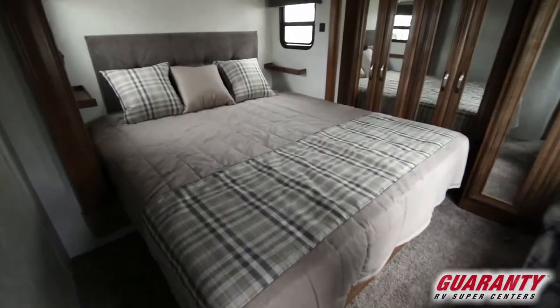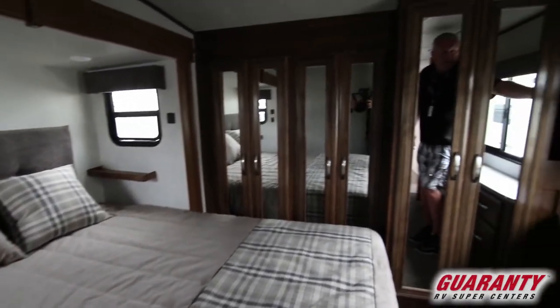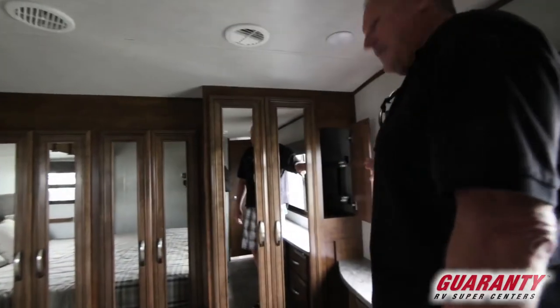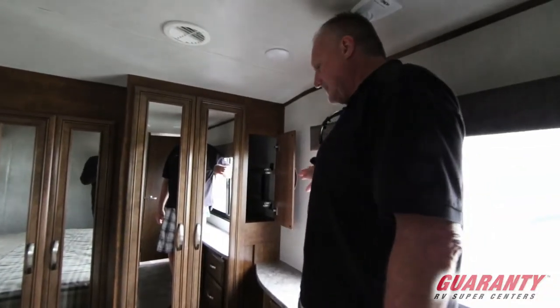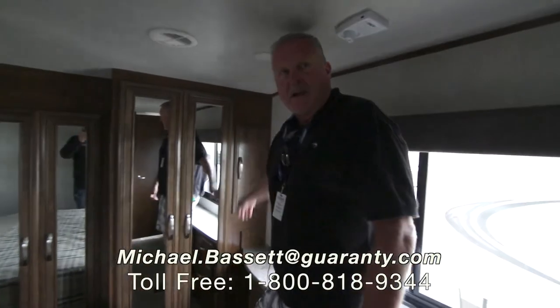Your master suite features a king-size bed, lots of closet space across here, and your TV is actually mounted on the slide-out, so when it's time to watch TV in the bedroom it just comes right out. If this is something that interests you, give me a call. My name is Mike Bissett with Guaranty RV. Thanks.